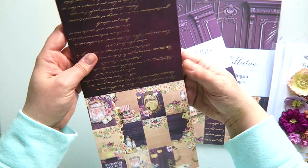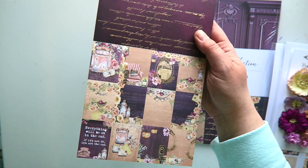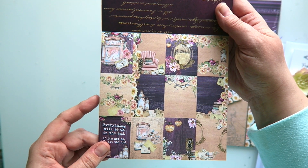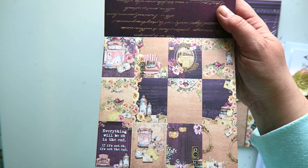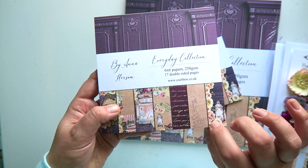At the back of the 6x6 you've got the little cut-out cards — ephemera, tags, however you want to call them. There are 12 of them and they obviously scale up depending on the size of the paper pad. So that's your 6x6.